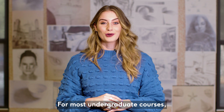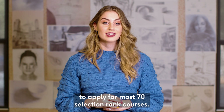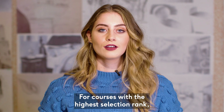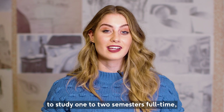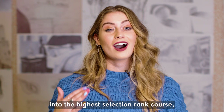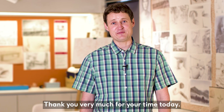For most undergraduate courses, if you have successfully completed at least two units of study at an Australian university or through Universities Australia, you would be eligible to apply for most 70 selection rank courses. For courses with a higher selection rank like engineering, law, or veterinary sciences, we will need you to study one to two semesters full-time before applying to transfer into the higher selection rank course with a minimum average score.